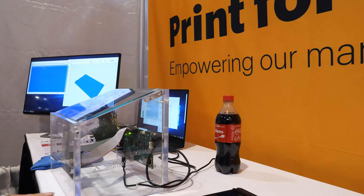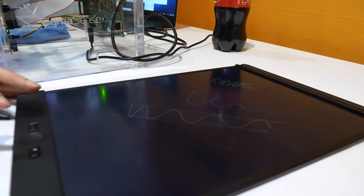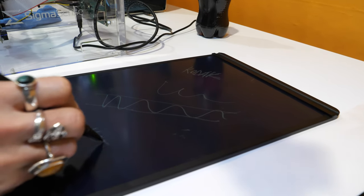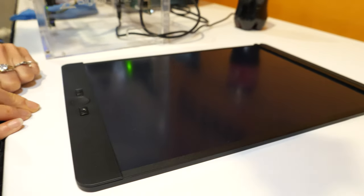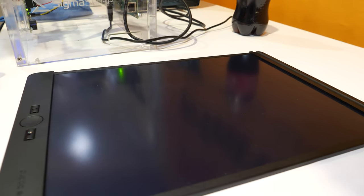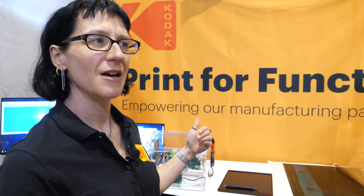This cholesteric LCD is a Kent Display product — it's a boogie board. The Kodak product in this is also an HCF S-Star film. Kent Display integrates our product into their product in order to erase the display. It's a pressure-written display that is cleared with a high voltage field that is applied through our transparent electrode.